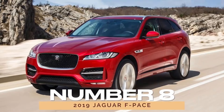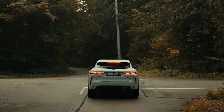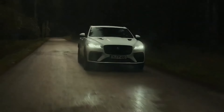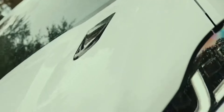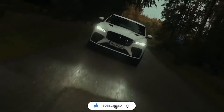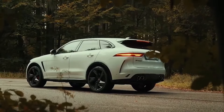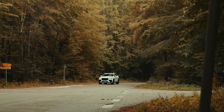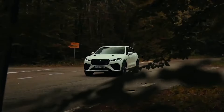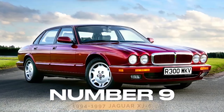Number 8: 2019 Jaguar F-Pace. Turning our gaze to the realm of SUVs, we encounter the 2019 Jaguar F-Pace, a fusion of practicality and performance. With a range of powertrains and advanced safety features, the F-Pace redefines the luxury SUV segment. Garnering high reliability ratings from U.S. News and J.D. Power, the 2019 F-Pace offers peace of mind without compromising on style or capability.